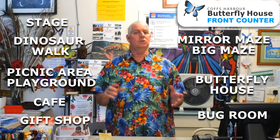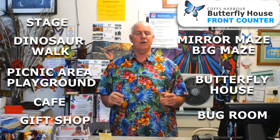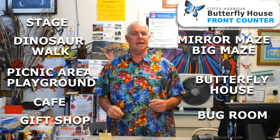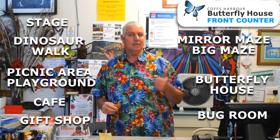When you go into the butterfly house, do it a couple of times. Differences in humidity, temperature, and barometric pressure are all going to make a difference to what you see in there and to the levels of activity. Have a great day, talk to you soon.